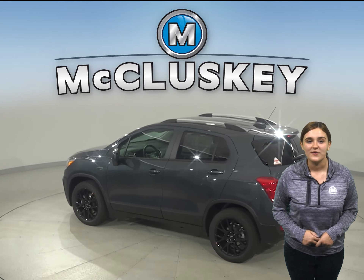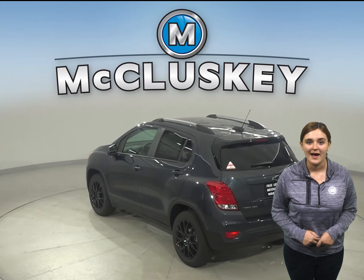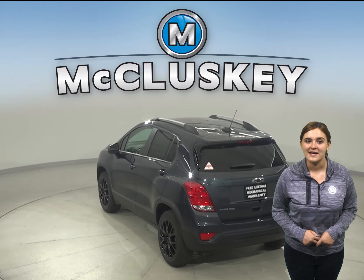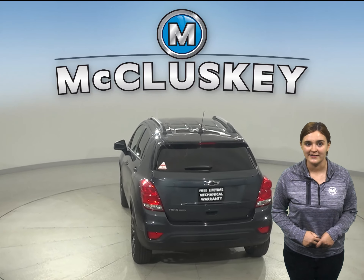Taking you from fun to functional, stylish and spacious inside, sporty and confident outside, this compact SUV offers the comfort and capability you need on your next urban adventure.